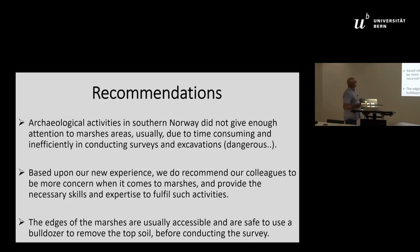Archaeological activities in southern Norway have not given enough attention to marsh areas, usually due to the time-consuming and inefficient nature of conducting surveys and excavations there — they are dangerous, costly, and take a great deal of time. Based on our new experience, we recommend colleagues to be more concerned with marshes and provide the necessary skills and expertise to fulfill such activities, particularly when large projects have sufficient funding. The edges of the marshes are usually accessible and it is safe to use a bulldozer to remove topsoil before conducting a survey.